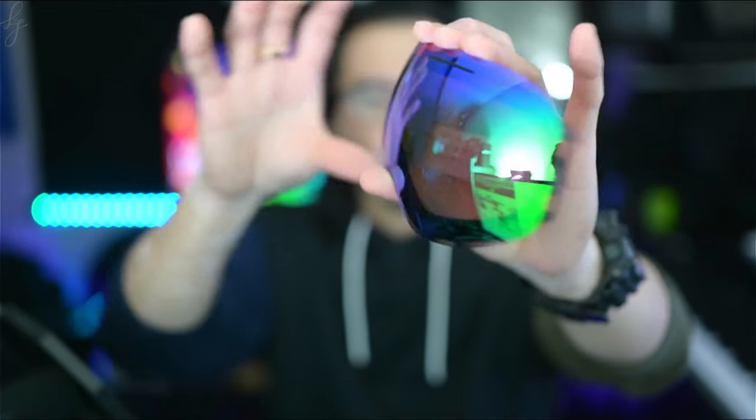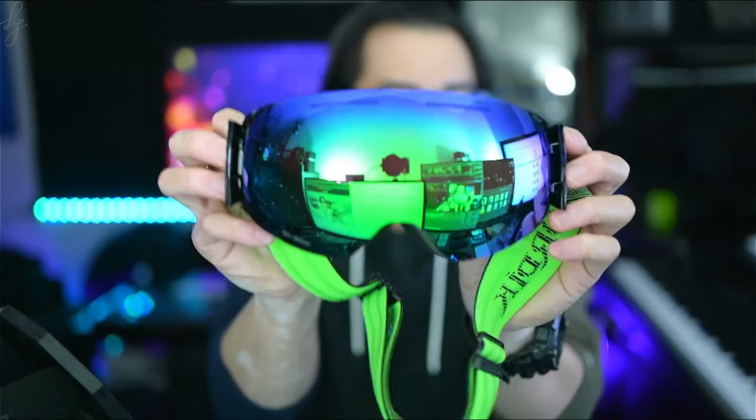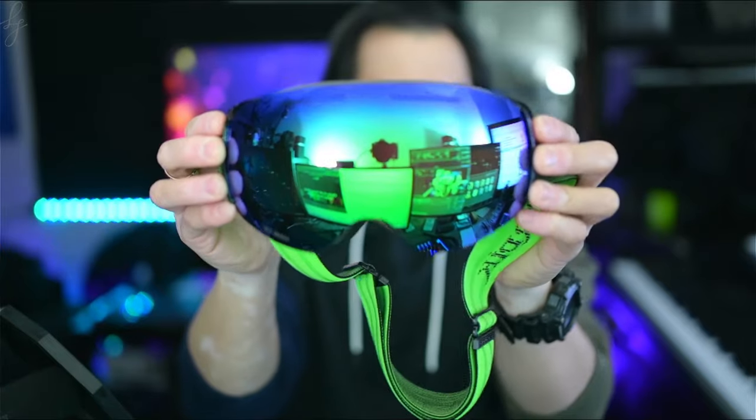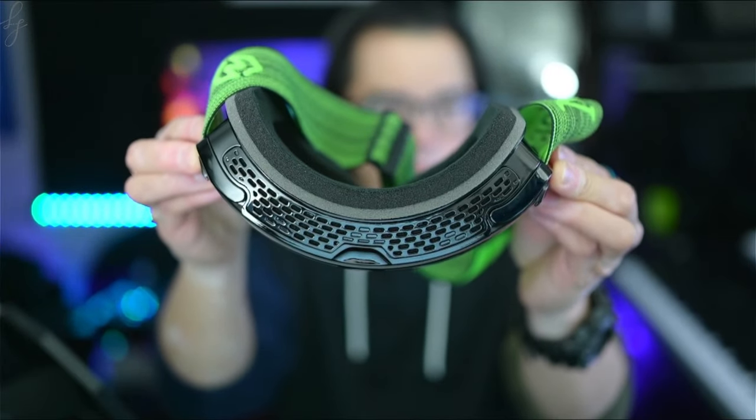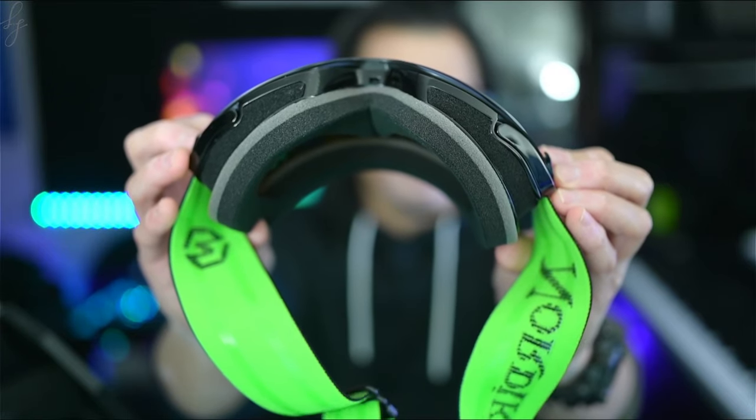As for the lens, the Nordic Loki offers a 6-magnet interchangeable lens system for quick, easy lens changes. High contrast and rose-based lenses enhance contrast and natural color to make the details pop while providing UV-400 protection from the sun.